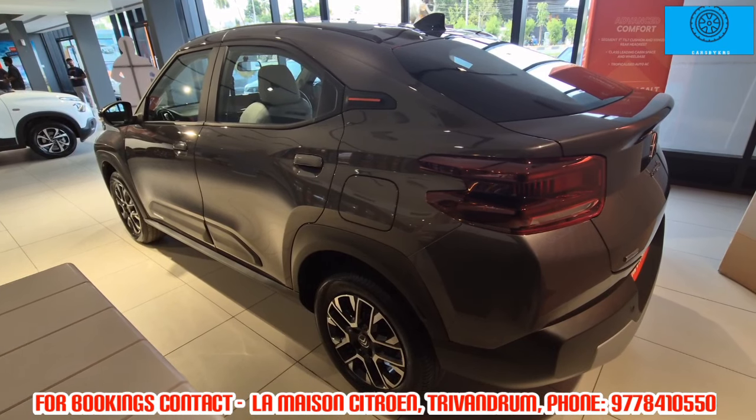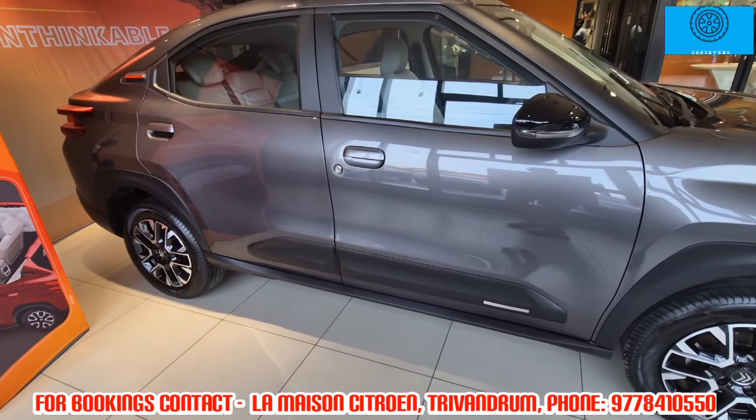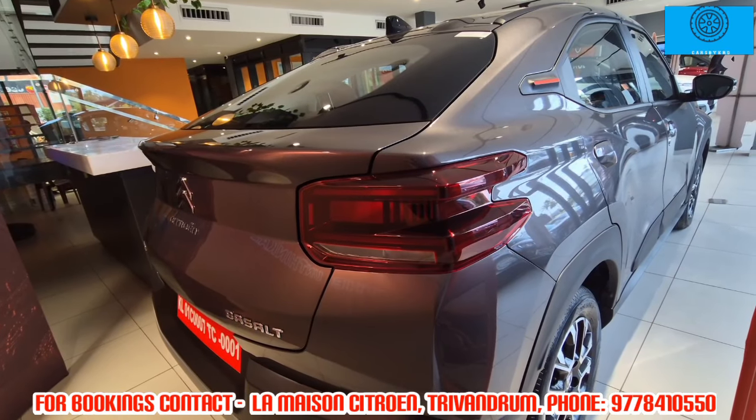The turbo petrol engine produces 110 brake horsepower and 205 Nm of torque. The average mileage is 18 to 19 km/l. There is 180 mm of ground clearance.